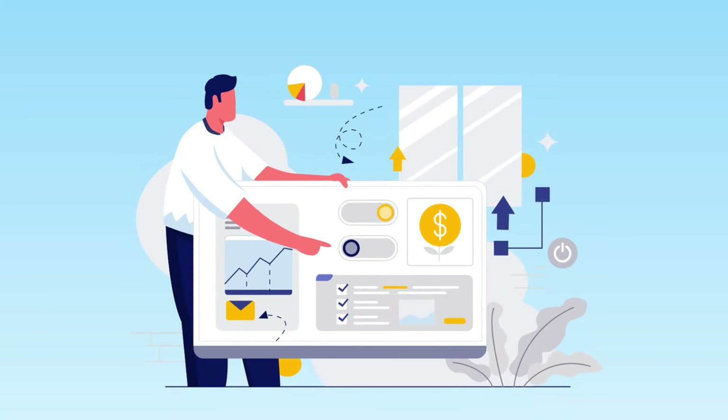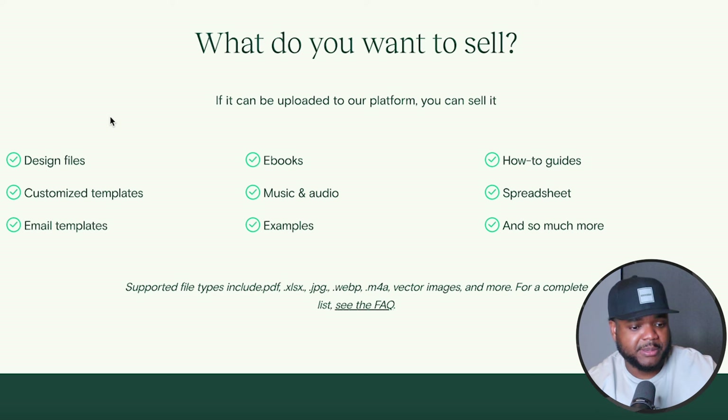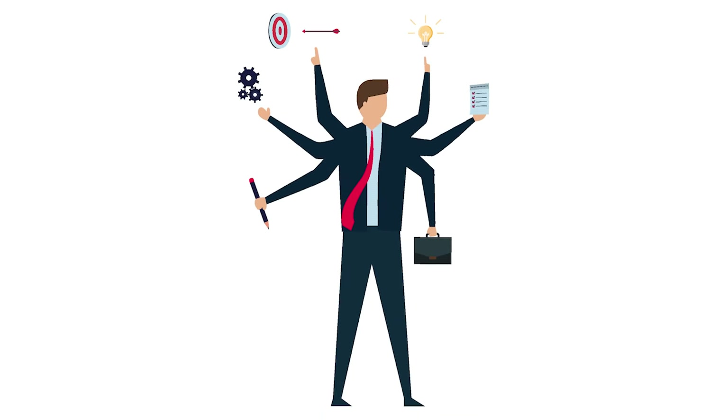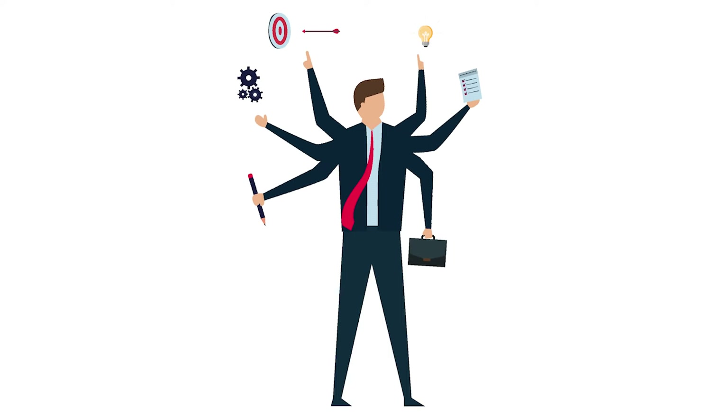Bear in mind that you are going to have to put time and energy into making a digital product. But if you're able to do that and list it on a platform called Teachable, you're going to be in a position where you can rank it on Google whenever someone types in the keyword for whatever digital product you've created. If I jump onto Teachable's website, these are the types of digital products you can sell: design files, customized templates, e-books, how-to guides, spreadsheets — it's a versatile platform. I use it for the majority of the digital products I'm selling online.